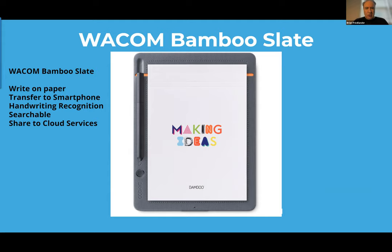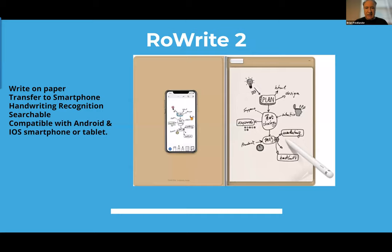This is the Bamboo Slate by Wacom. Wacom creates great graphic tablets for artists. This uses their clipboard with all the technology built in — you can use any paper pad that fits the size, then write with their pen. Using an app, you can send it to your Android or iPhone via Bluetooth. It has handwriting recognition and is searchable, and you can share to their cloud service. It's lightweight. Wacom is moving away from this product, but you can still find them inexpensively in letter and executive sizes.